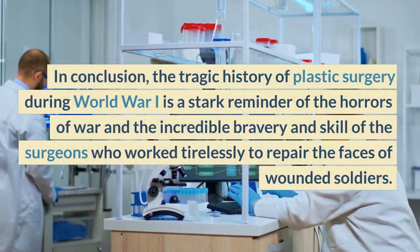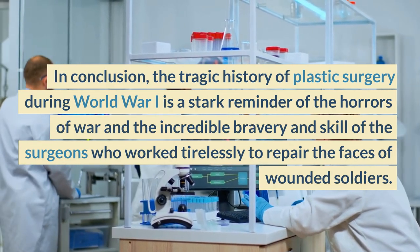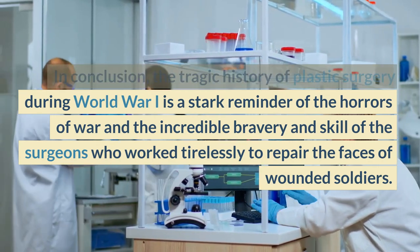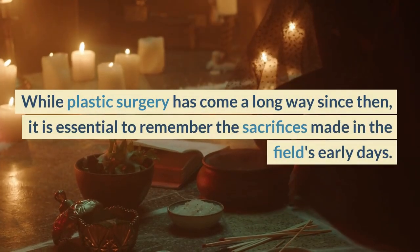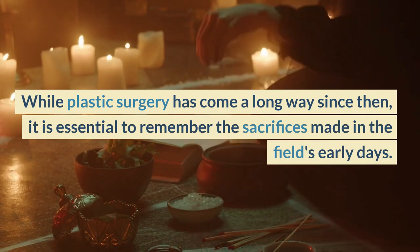In conclusion, the tragic history of plastic surgery during World War I is a stark reminder of the horrors of war and the incredible bravery and skill of the surgeons who worked tirelessly to repair the faces of wounded soldiers. While plastic surgery has come a long way since then, it is essential to remember the sacrifices made in the field's early days.